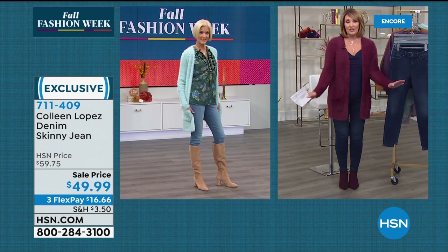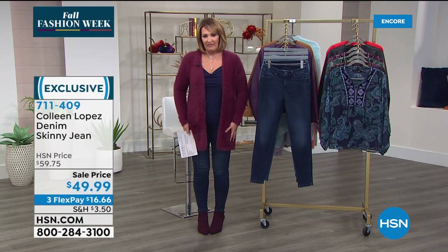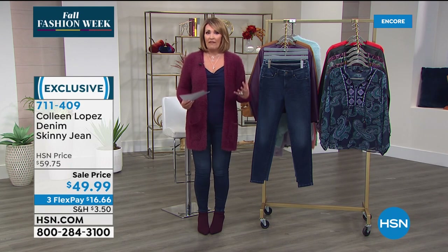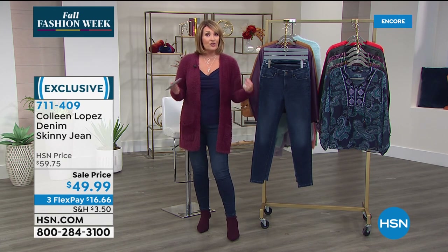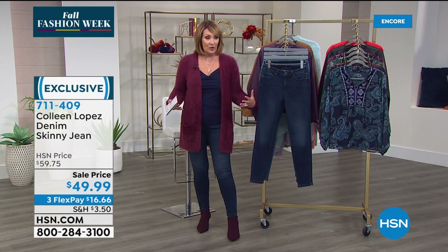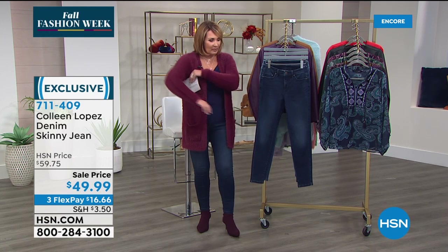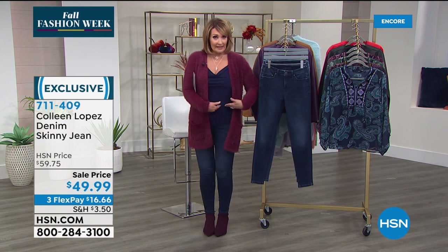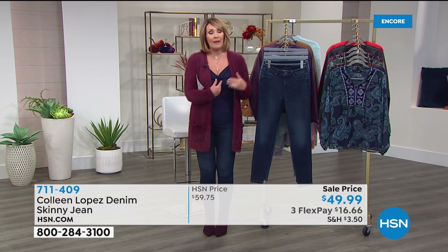Your jeans are waiting for you. They give you confidence — they hold you in. They're a little more structured than some other jeans, but they have enough stretch that it's still nice. They're very, very soft. They hit right at the natural waist — not too low, not too high. They have a little bit of sanding, just enough. Really pretty jeans.